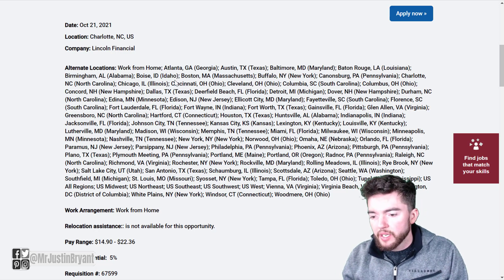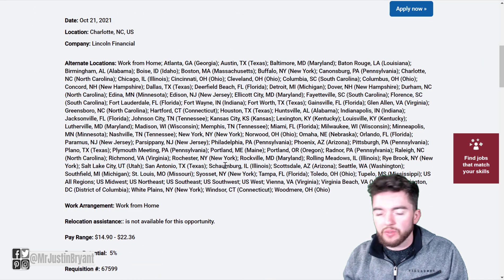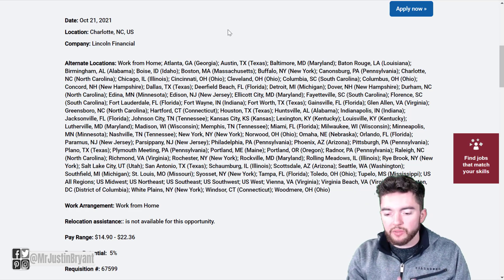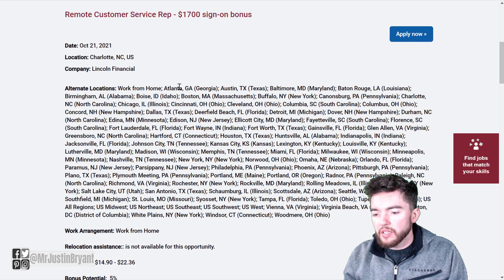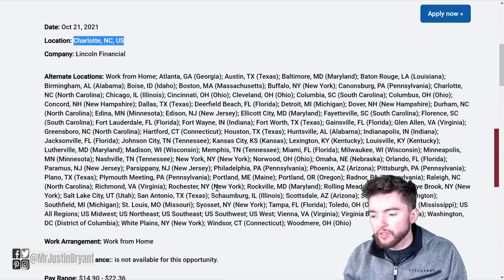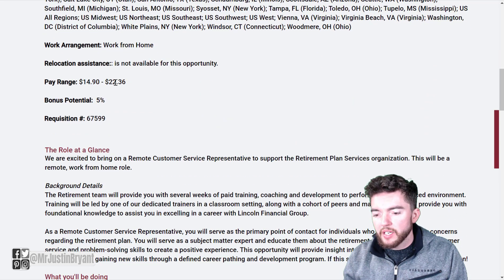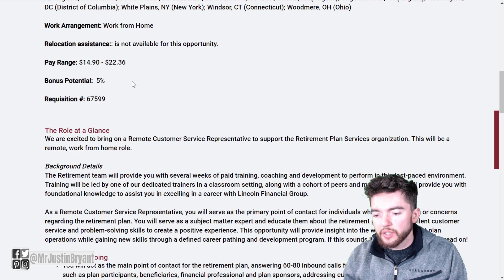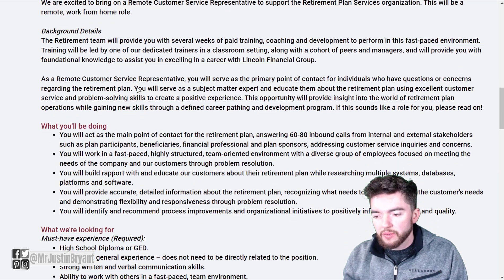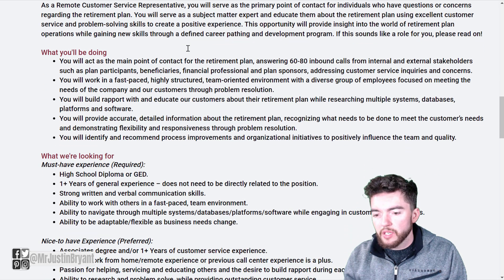For instance, your remote customer service job has a lot of different locations. With the initiative representative, you usually have a specific location mentioned, but a lot of times they'll also have alternate locations. This one pays $14.90 to $22.36 per hour, with a 5% bonus potential on top of that. You will have several weeks of paid training, coaching, and development as well.